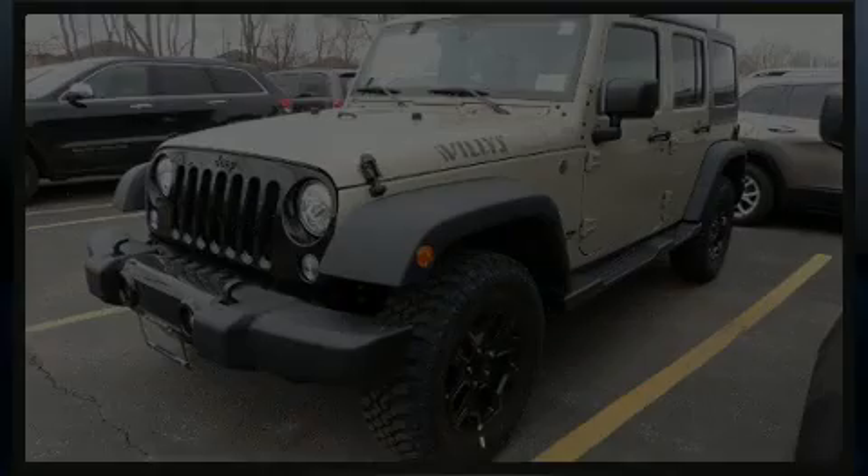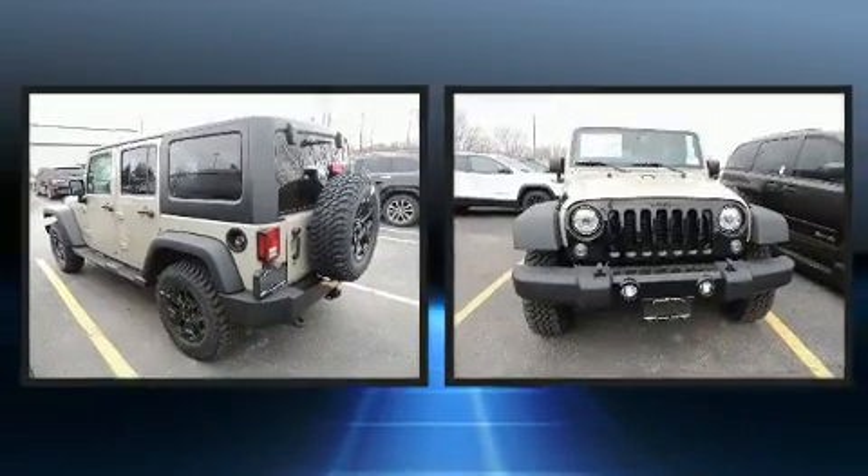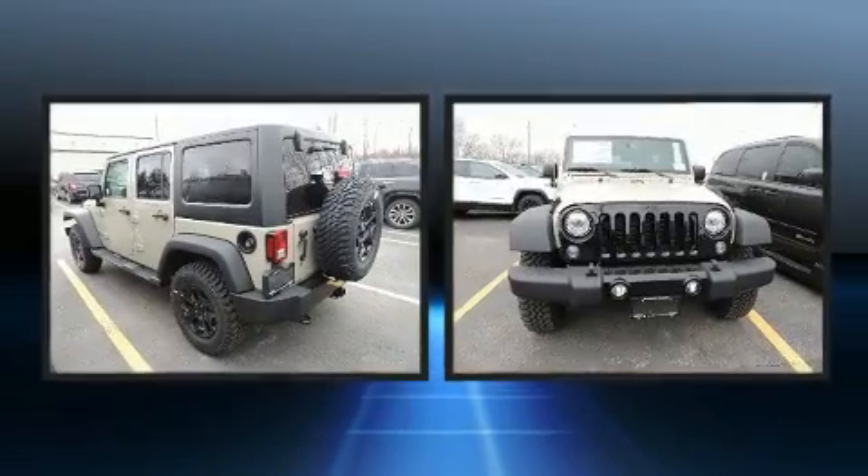Introducing the 2018 Jeep Wrangler JK. It features an automatic transmission, 4-wheel drive, and a refined 6-cylinder engine.